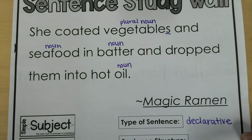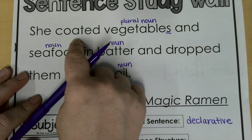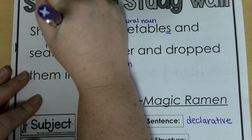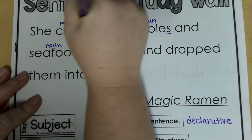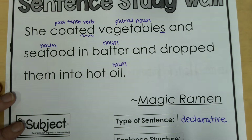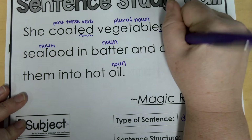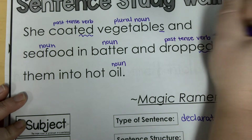All right, now we're going to look for actions. So these are verbs — these are things that people do. She coated. She did that to the vegetables. It ends in E-D, so that means it happened already — it's a past tense verb. Vegetables and seafood and batter. And then dropped them into hot oil — so dropping them is also a past tense verb.